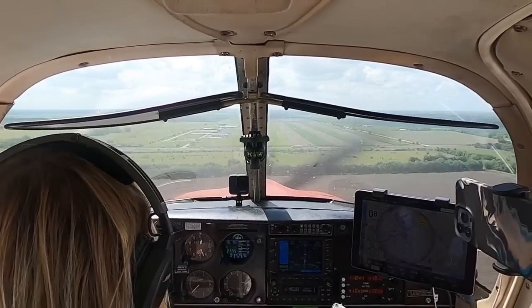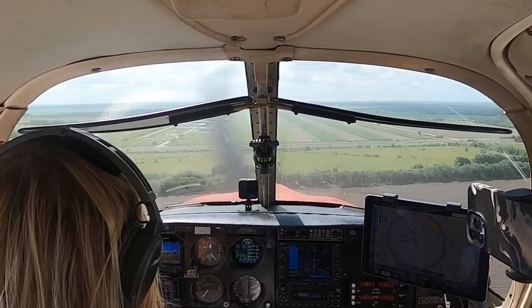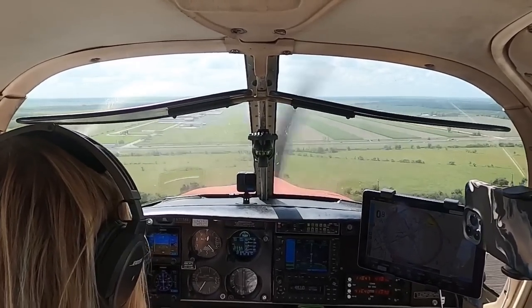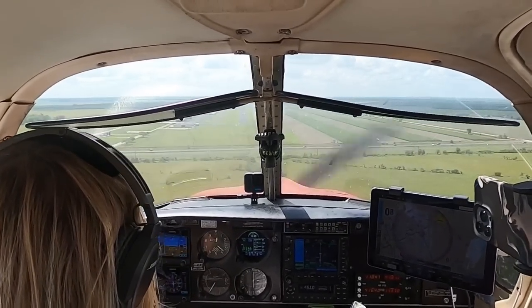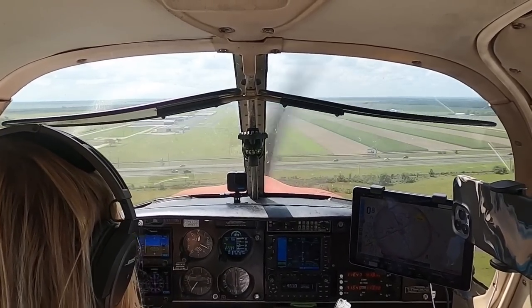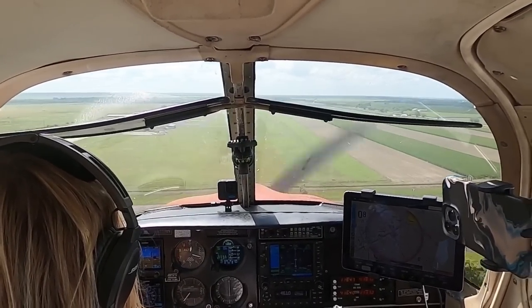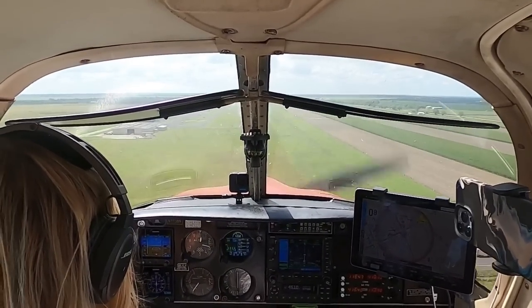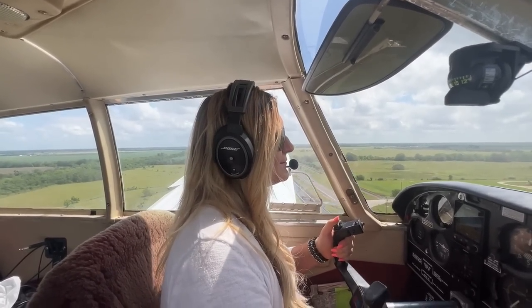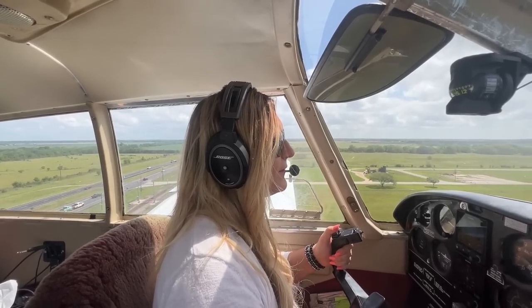Close enough. Going visual. Second notch flaps. Runway in sight. Got to slow myself down. Definitely a little bit more bumpy over here. That's okay — 74 degrees. Oh, how pretty. A little bit of a crosswind coming from my right.